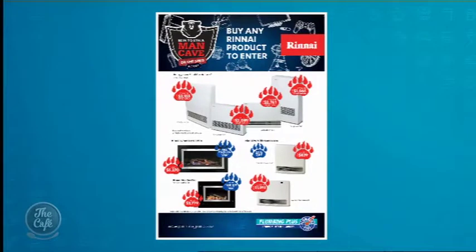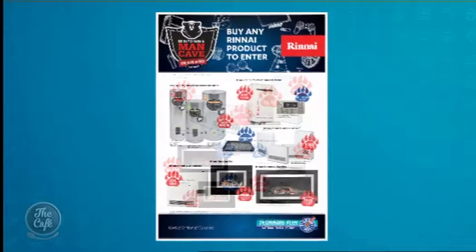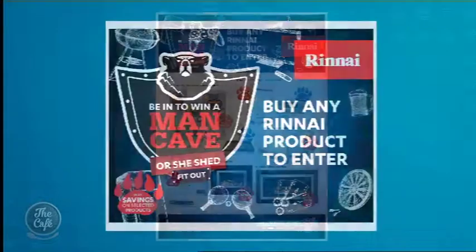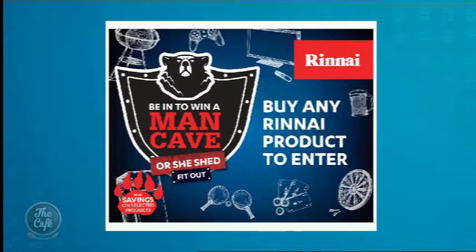You've got a special promotion at the moment — what have you got for us? Basically, buy any Rinnai product that we've got on promotion and you go into the draw to win one of three man caves or she sheds. Man caves or she sheds — I like it! It's the perfect time of year to be talking about this. I've always dreamed of having a fireplace; I've just got a heat pump at the moment, so thank you for displaying those options — I'll come and see you if I need one.